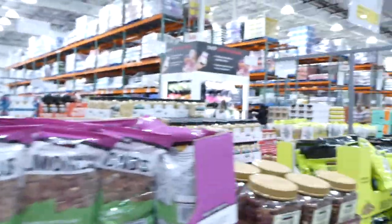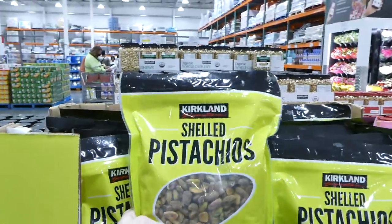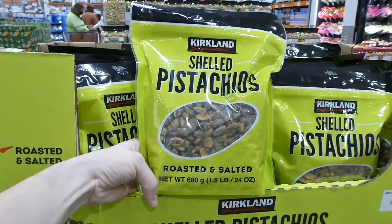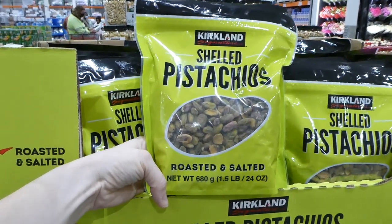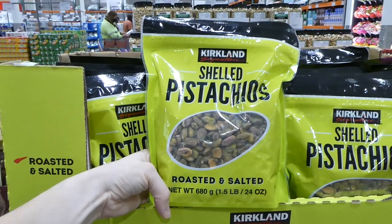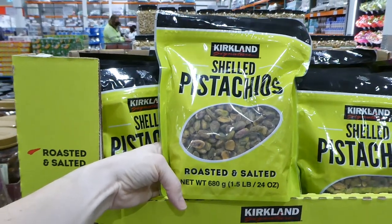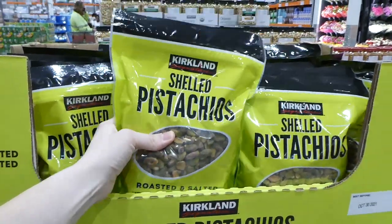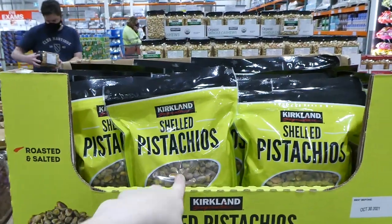We always get the pistachios. These are shelled — roasted and salted — $4 off, down to $19. You get 1.5 pounds or 24 ounces. They're really good — my kids love them, my husband loves them, I love them.